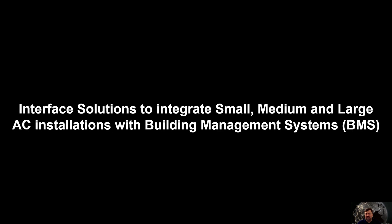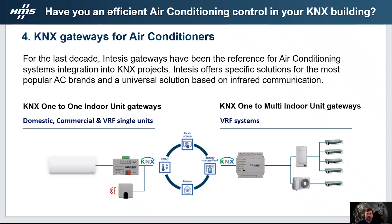INTESIS offers interface solutions to integrate small, medium and large air conditioning installations with a building management system. On the last decade, INTESIS gateways have been the references for air conditioning system integration into KNX projects. We have specific solutions for most popular air conditioning brands and a universal solution based on infrared communication. For domestic, commercial and VRF single units, we have the KNX one-to-one indoor unit gateway — one gateway to control one indoor unit, available wired or infrared. For VRF, we have the KNX one-to-multiple indoor gateways.